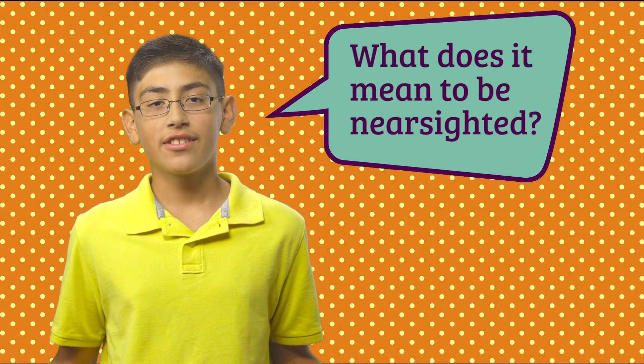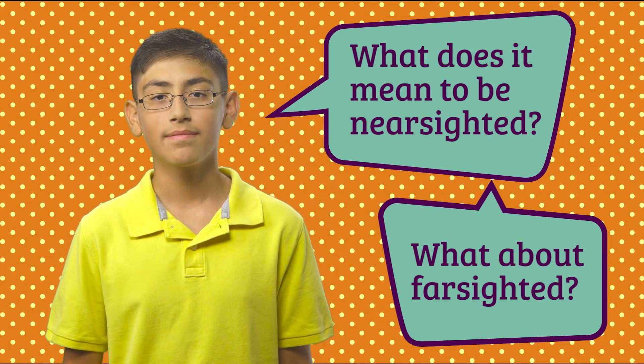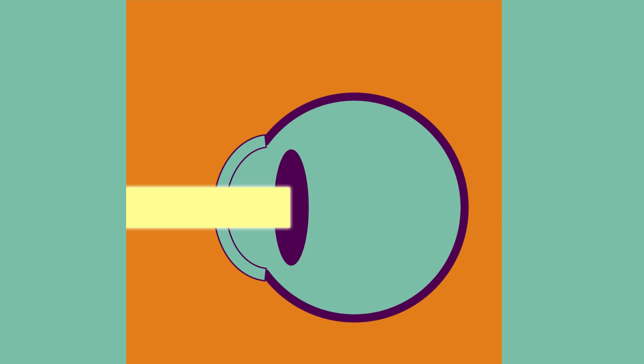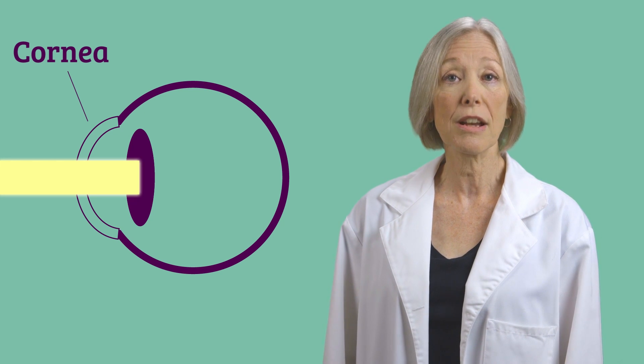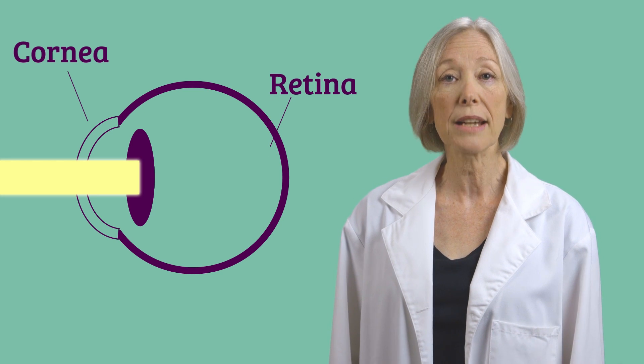What does it mean to be nearsighted? What about farsighted? Well, any sight, whether objects are near or far, involves light that bounces around and bends. When a light ray hits an object it reflects off and passes through the eye, first starting at the cornea, which is a clear dome-shaped structure at the surface of the eye. That's where the light begins to bend or refract. It ends up coming to a point or focus on the surface of the retina at the back of the eye.